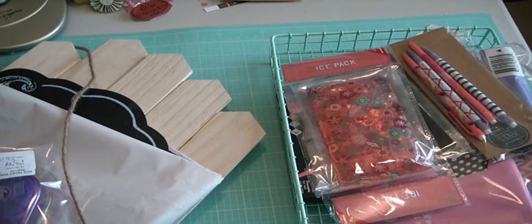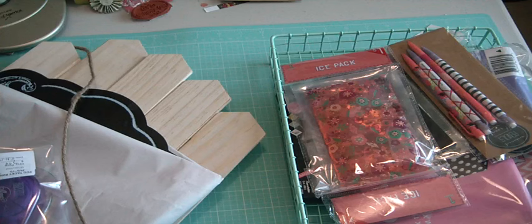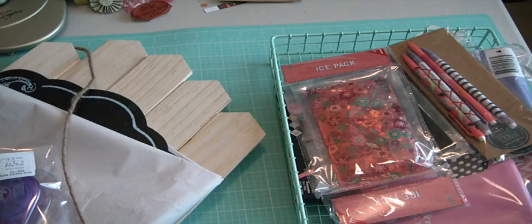Hi Scrappers, it's Muriel here on a beautiful Saturday morning. Just wanted to come on real quick and show you some cool finds I found. I went to Michaels one day this week, went to Daiso, went to Target.